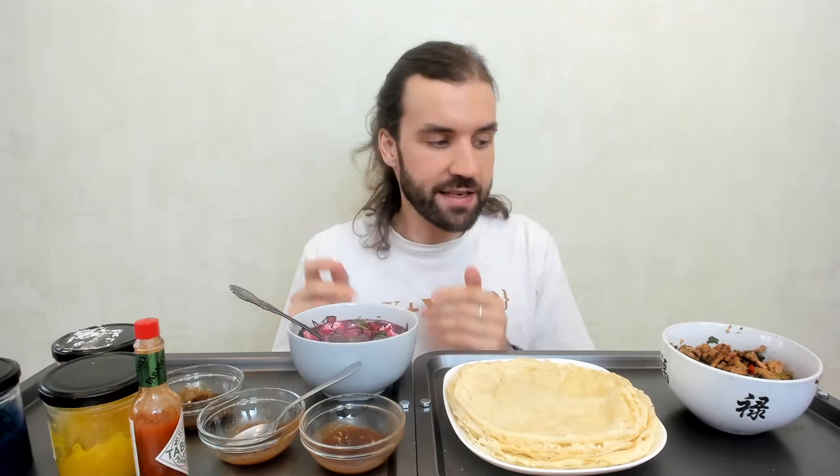Hey everybody, Vinita here and welcome to my Healthy Keto Mupang. I have prepared this wonderful feast for me here, my favorite chilled borscht soup. Very nice.